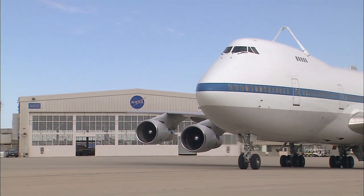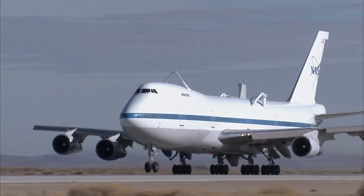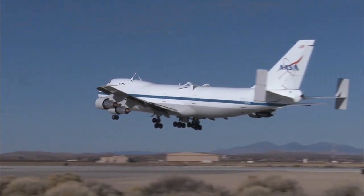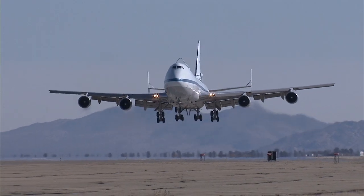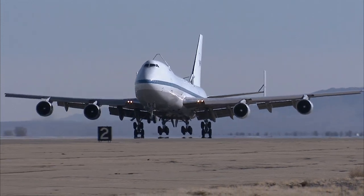One of NASA's two modified Boeing 747 space shuttle carrier aircraft, NASA 9-11, has flown its final flight. The converted jumbo jet's final mission was a short hop of about 20 minutes from NASA's Dryden Flight Research Center at Edwards Air Force Base to the Dryden Aircraft Operations Facility at Air Force Plant 42 in Palmdale, California.